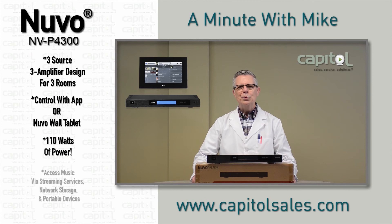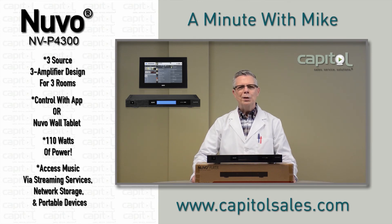You can provide music from popular streaming services as well as from network computer storage and portable devices. It also has combination analog and digital inputs. Find out more on the Capital website now, and we'll see you next time on A Minute with Mike.